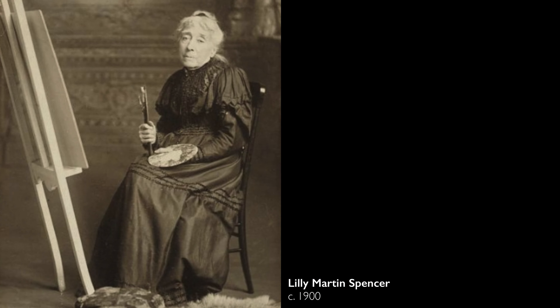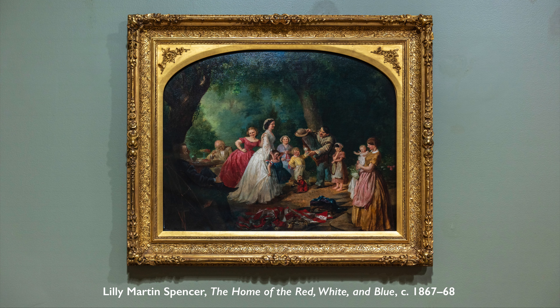I just so admire her ambition. Apparently, at a very young age, she announced to her parents that she was going to be a painter, and held on to that ideal with such tenacity — through 13 children, through a marriage, through the difficulties of finding patrons and buyers in the mid-19th century. It's wonderful to stand here and look at this painting by such a remarkable woman.